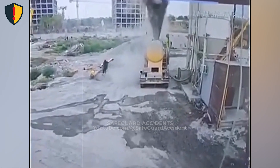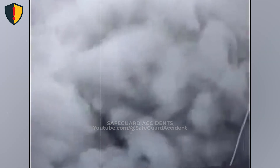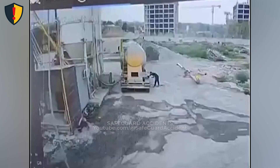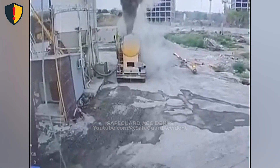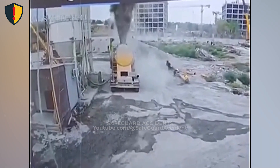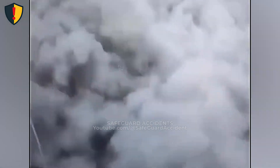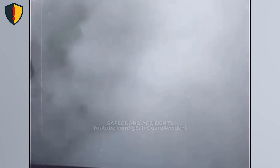Dry bulk tankers rely on internal air pressure to move material. When airflow is restricted, material bridges, or vents fail to relieve pressure, energy builds inside the tank. If the internal pressure exceeds the structural capacity of a hatch or weak point, that energy releases instantly. The compressed air expands outward, entraining fine powder and ejecting it at high velocity, creating a dense cloud that behaves like a fluid surge rather than a slow spill. Pressurized tanks don't leak — they release energy. Distance, vent integrity, and pressure verification are the only safeguards between routine handling and uncontrolled release.